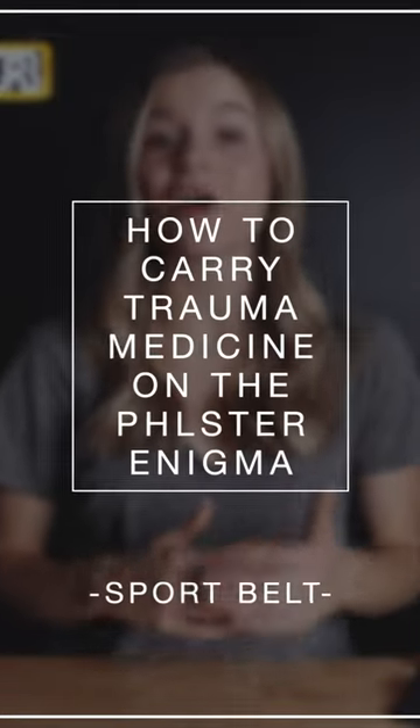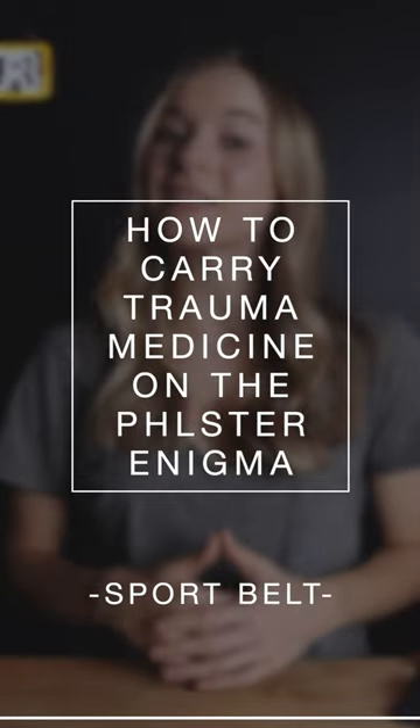Carrying basic trauma medicine is an awesome thing to prioritize, but it can be tough trying to decide what specific items to prioritize keeping on your person.